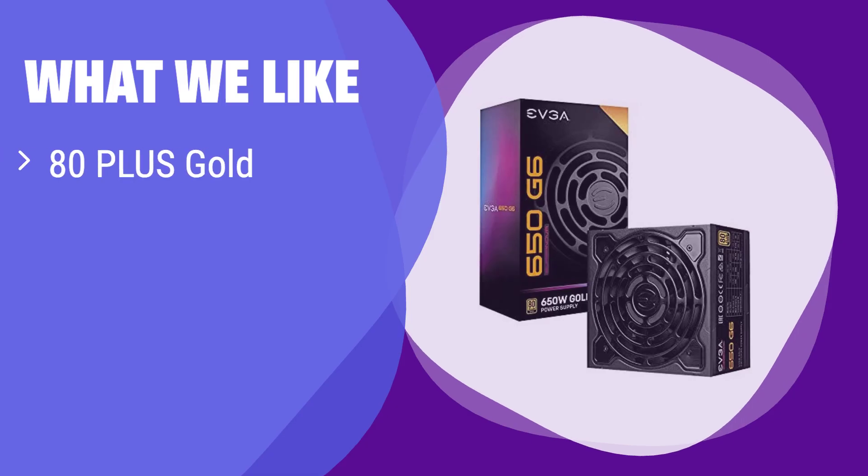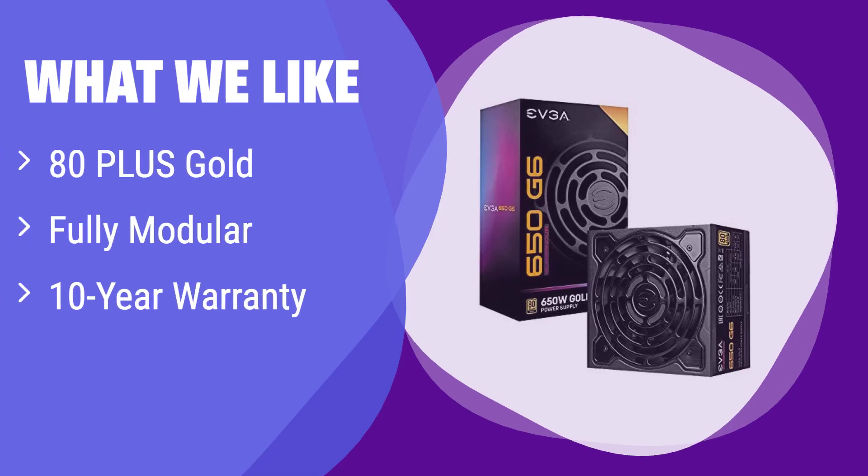What we like: This power supply is 80-plus Gold certified, meaning high efficiency and lower energy bills. Its fully modular design allows for clean cable management, and it also has a 10-year warranty. If you prioritize efficiency, clean aesthetics, and long-term reliability, this is a great choice.